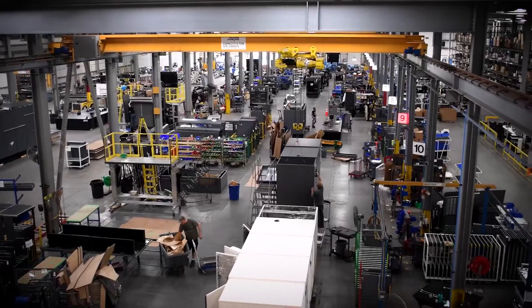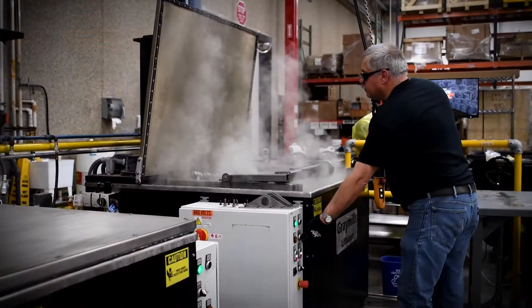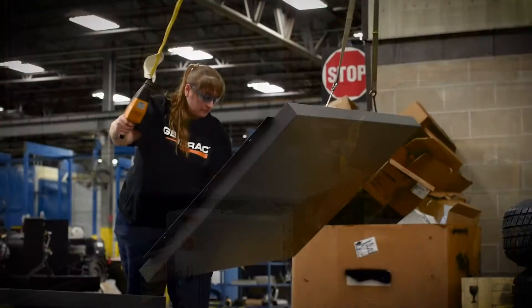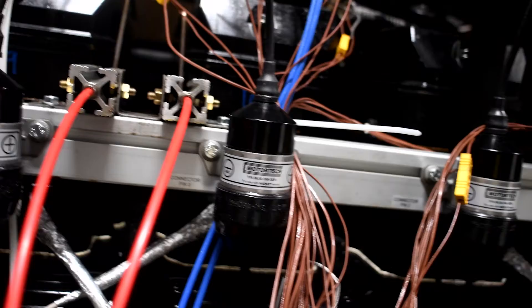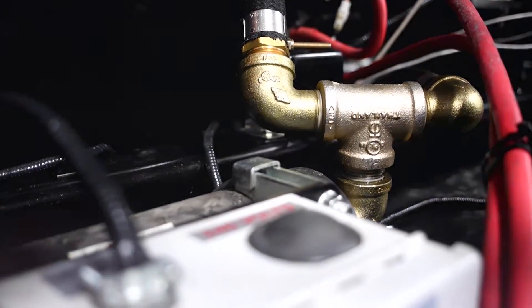What sets Generac apart from other generator manufacturers? It really boils down to three things: our people, our experience — we've been building generators for over 60 years — and our passion. Power is what we do. We drive to innovate and build creativity in our projects. This is where our passion lies, and we constantly are re-innovating and reinventing ourselves.